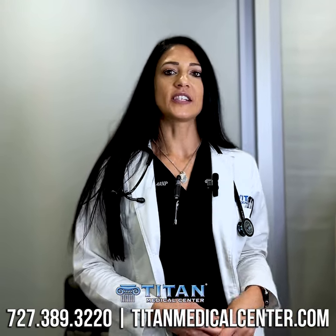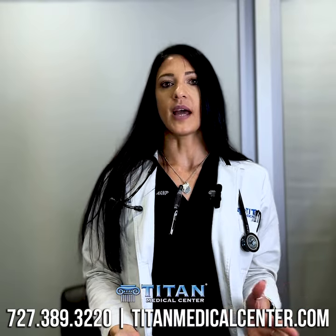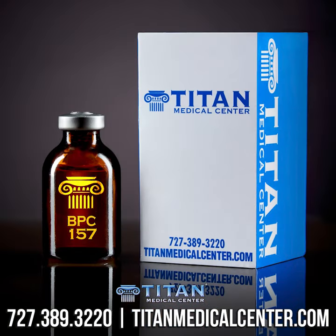Hi everyone, I'm Chenille. I'm one of the nurse practitioners here at Titan Medical Center, here to talk to you today about one of our healing peptides called BPC-157, which stands for Body Protection Compound 157.